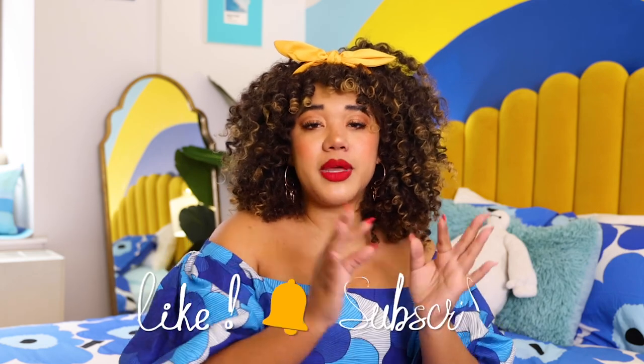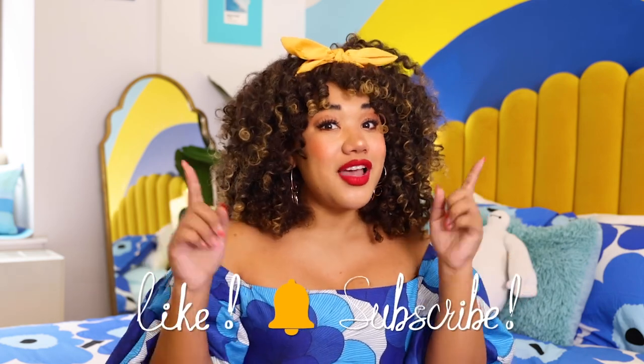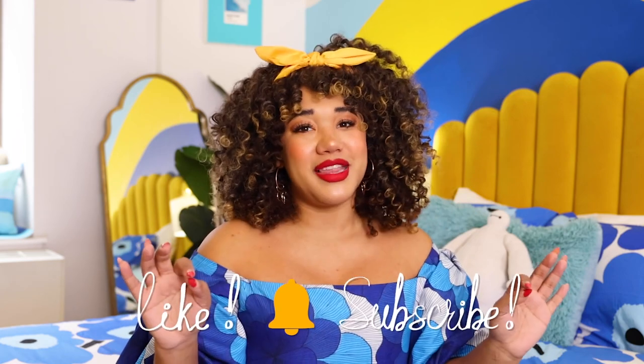Thanks so much for watching this video. I hope you enjoyed this look at our bedroom and it maybe gave you a little design inspiration, or at the very least just brought some color to your day. If you liked it please give this video a thumbs up and don't forget to subscribe to my channel because I have more home decor videos coming and I don't want you to miss them. Until then, I will see you later. Bye!